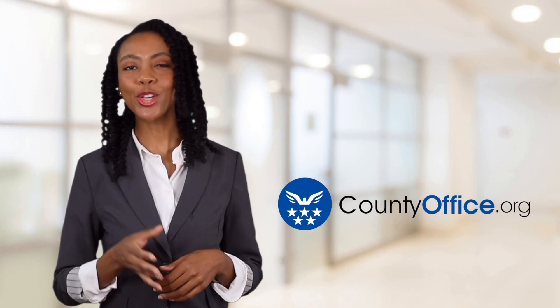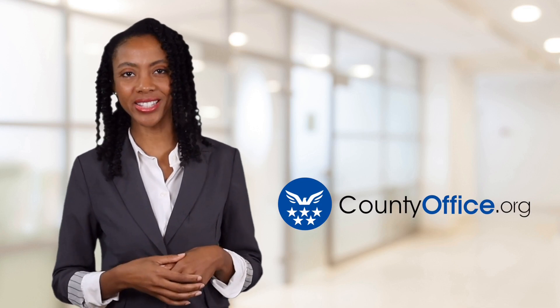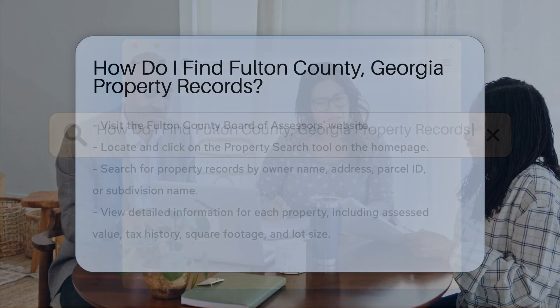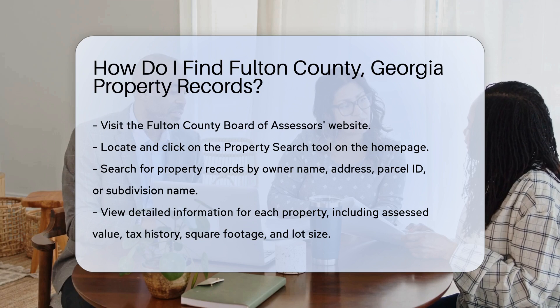Welcome to County Office, your ultimate guide to local government services and public records. How do I find Fulton County, Georgia property records? Looking for Fulton County, Georgia property records? You've come to the right place.